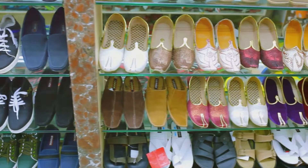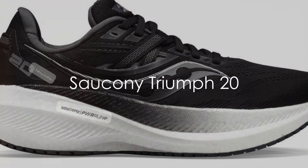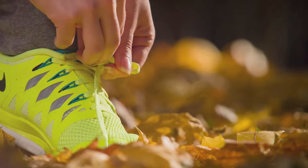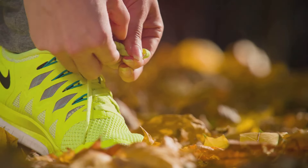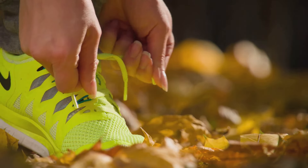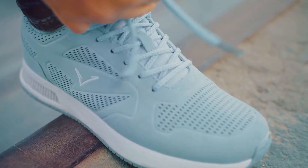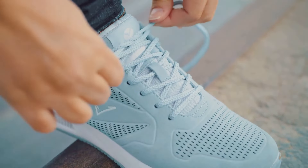Kicking off our list is the Saucony Triumph 20. This pair of shoes is like a dream come true for the feet. Its key feature lies in the impressive cushioning, thanks to the PWRRUN Plus technology. Imagine running on clouds — that's what it feels like. The Saucony Triumph 20 also provides exceptional support, making it a fantastic choice for those with plantar fasciitis.